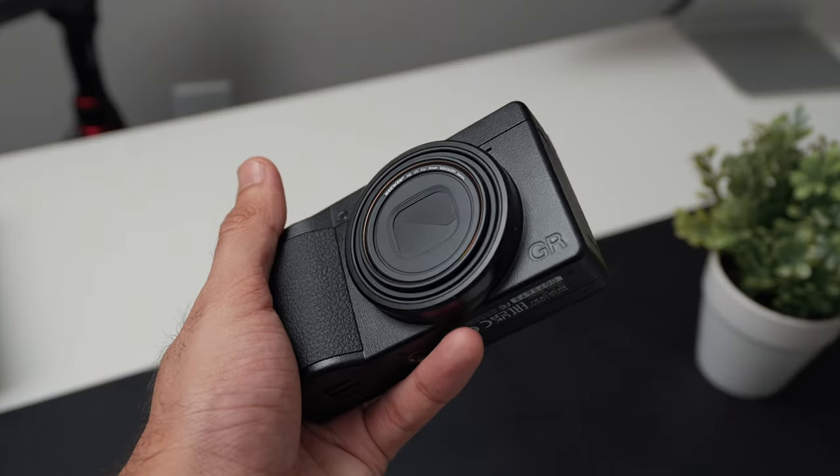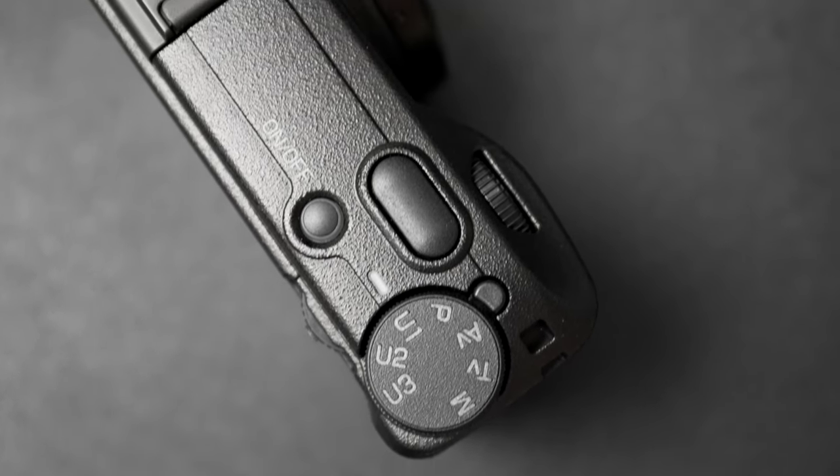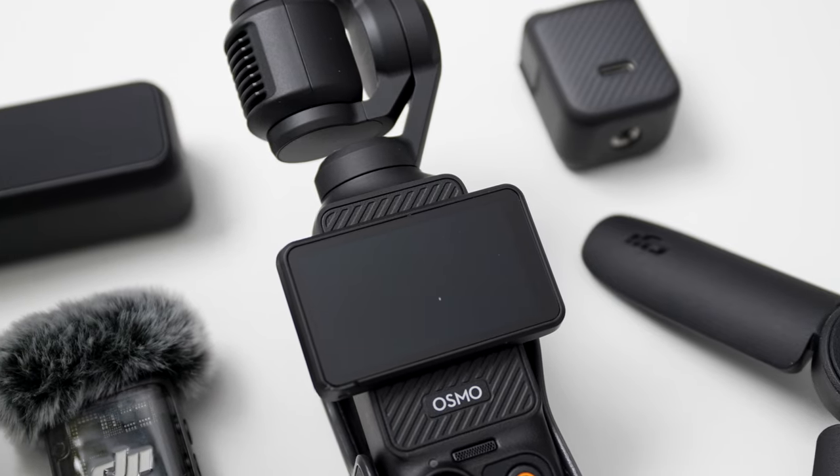Next is the Ricoh GR3x camera, which I carry every day. Don't judge it by its body size — it has a one-inch APS-C sensor. It got really popular because of the Fuji X100V hype on TikTok, and its main specialty is film simulation just like Fujifilm, so you get amazing JPEGs that don't need any post-processing, yet are really high-res and super sharp. Being small and compact, I can carry it in my coat or jacket pocket, and it gives that tourist vibe so no one really stops or questions you.